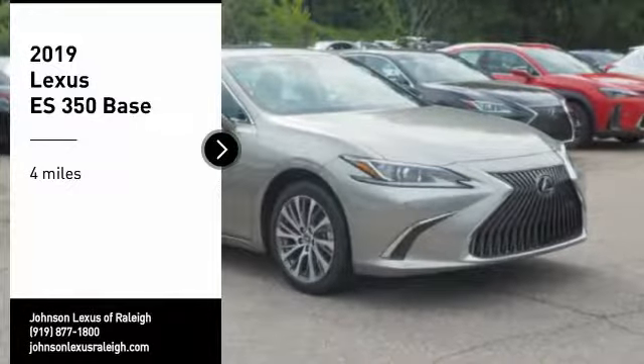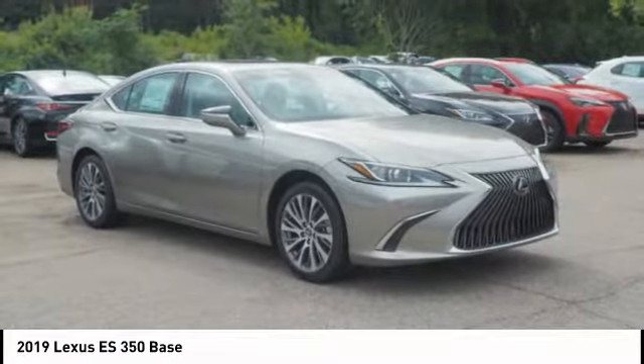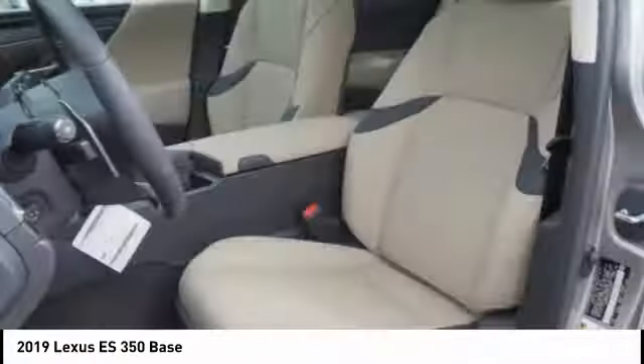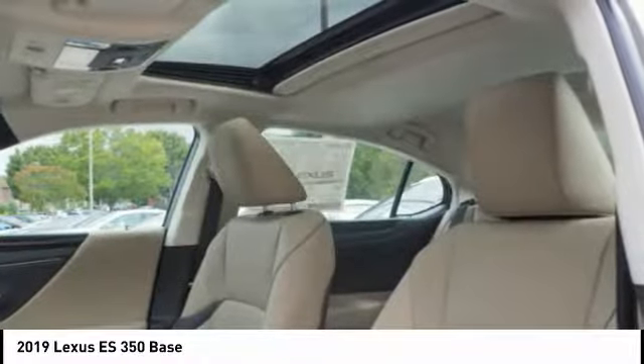Make a great choice today with the 2019 ES350. The Lexus ES350 is a sophisticated combination of distinctive styling, luxury, and smooth performance. A 3.5-liter V6 engine propels the ES from 0 to 60 miles per hour in 6.8 seconds.